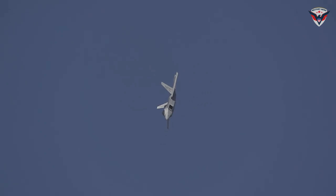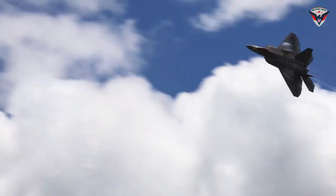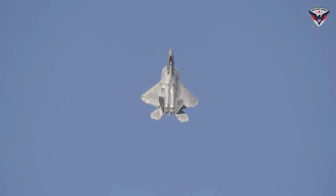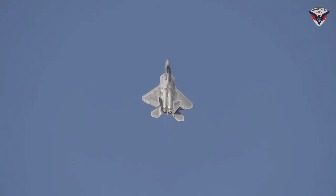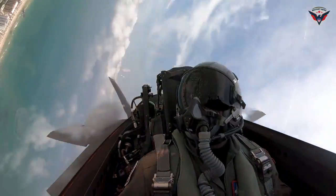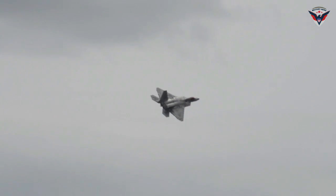Looking ahead, updates and innovations continue to ensure the F-22 remains relevant and superior amid technological developments and changing tactics of war. With continuously enhanced capabilities, the F-22 Raptor will continue to be a symbol of United States air power and dominance, playing a crucial role in maintaining global security and stability. In conclusion, the F-22 Raptor represents not only the pinnacle of current military technology but also the future of innovative and adaptive air power, making it essential to the United States defense strategy and international security.